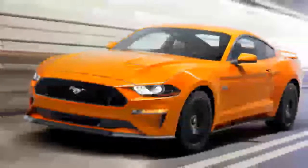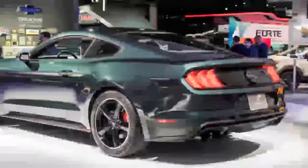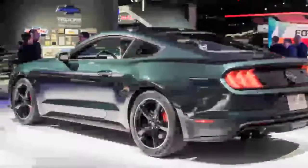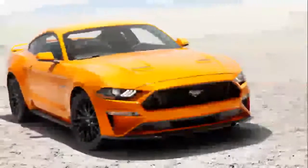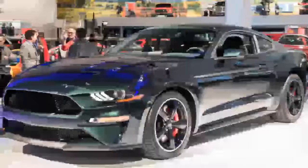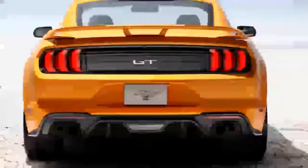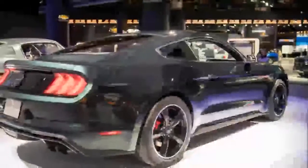Ford announced the return of the Bullet Mustang at the Detroit Auto Show, and it was a hit — it even ended up as one of our favorite cars from the show. A big part of that has to do with the beautiful, subtle throwback looks to Steve McQueen's '68 Mustang from the Bullitt movie. To see how much it adds, we've broken down key differences and similarities between it and the most feature-packed Mustang it's based on: the premium trim.